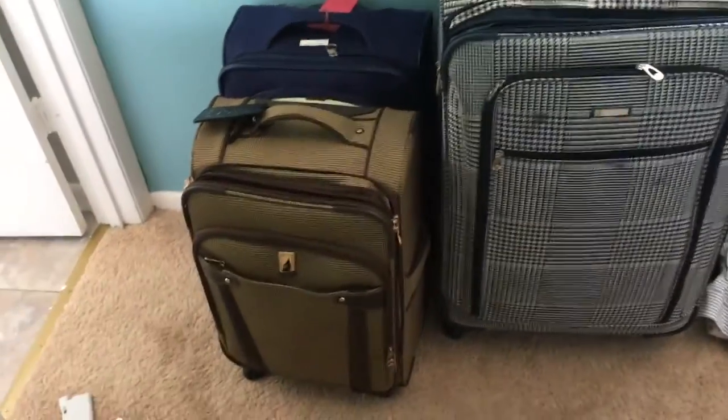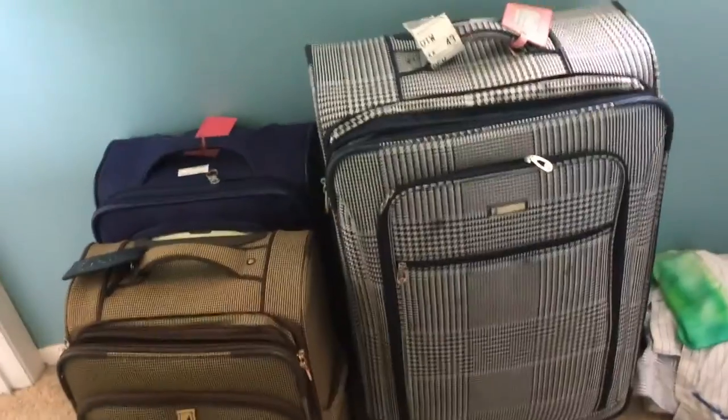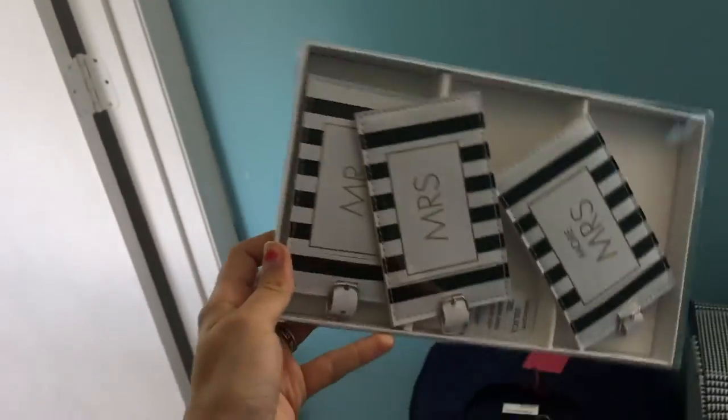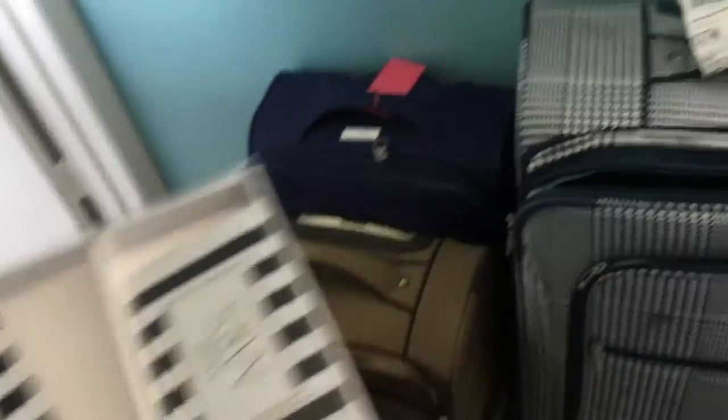We left our suitcases out because we need to start packing for the Dominican Republic — I'm really, really excited. There's no point putting them in storage if I'll get them out again in a couple of days. Anthony doesn't even have a big suitcase. I love these suitcases — mine is plaid, which is unique because a lot of people at the airport have black bags and it's hard to find them. I got these cute luggage tags as a wedding gift that say Mr., Mrs., and more Mrs.